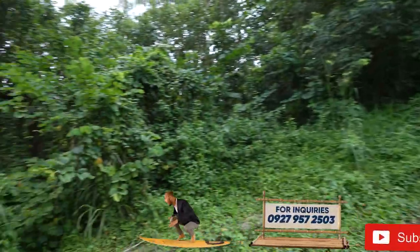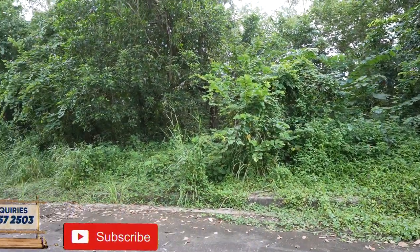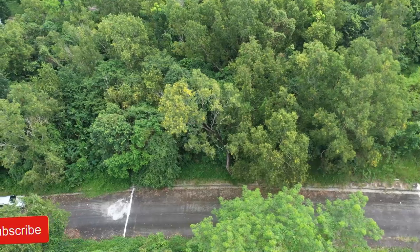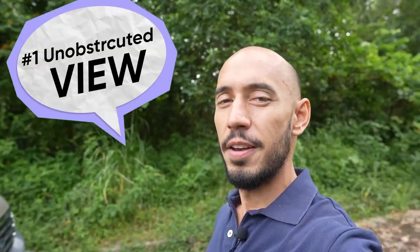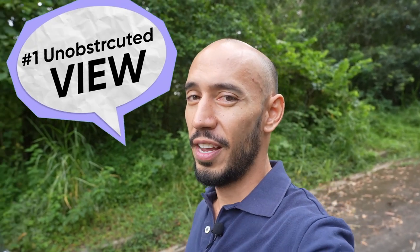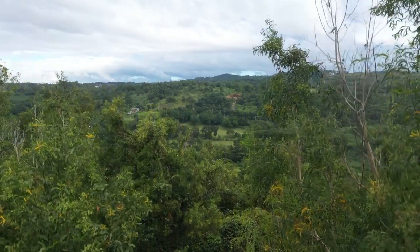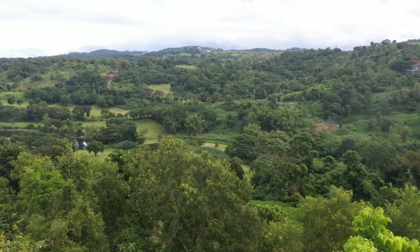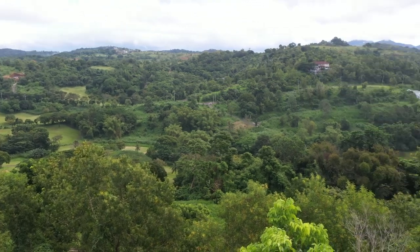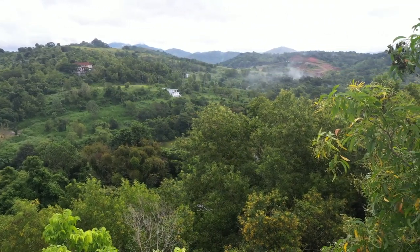This is the property right here. It's covered with lahib, but let me show you why it's really nice. Number one, when you build a house on this, on the second and third floor you will have this unobstructed view. A roof deck would be perfect on this property.